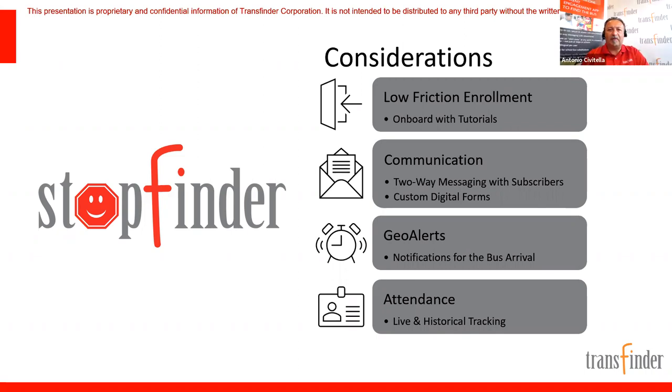Tony added that there's a lot of feedback coming and encouraged attendees to use the Q&A section. If you said you're interested in attendance, be more specific — are you looking for RFID card readers, or just an app where drivers tap on a tablet, or simply confirmation that a kid got on the bus? Please share that feedback because attendance means different things and ranges widely.